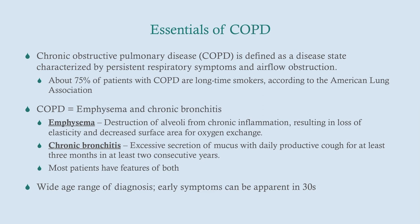These are the essentials of COPD. I have a COPD talk where I go over the generals of COPD, and I would strongly recommend that you go back and watch that if you haven't already, because I'm not going to belabor the pathophysiology of COPD here.